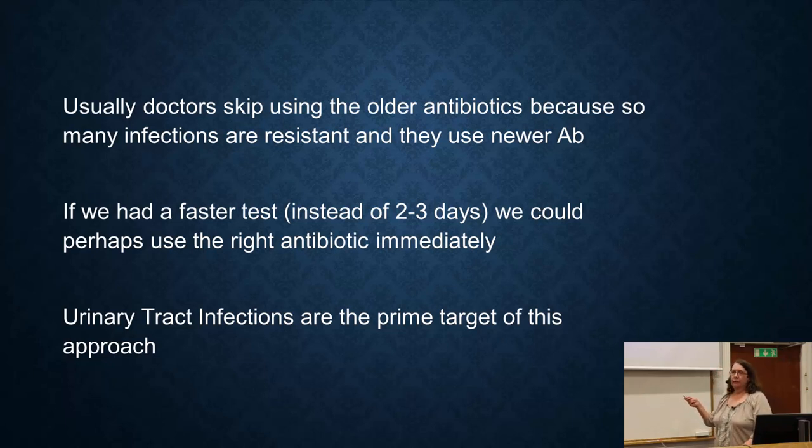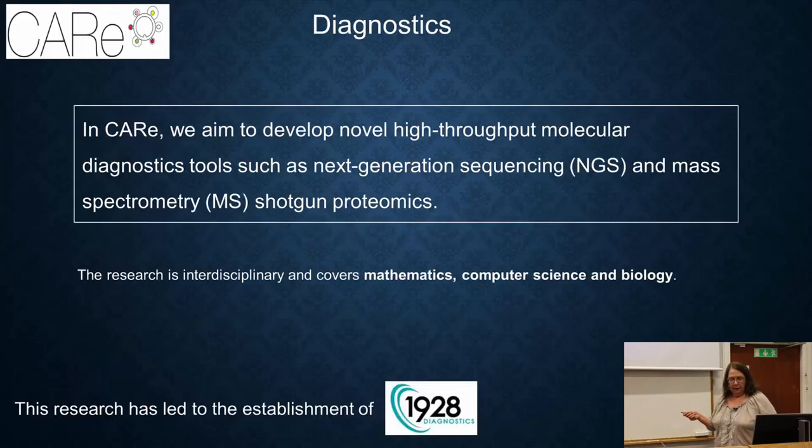For example, urinary tract infections — this is such a common infection that it's the focus of a lot of research right now. I'll give you three examples. First, here locally in Gothenburg, researchers are looking at using DNA sequencing to very quickly identify what bacteria are present and what resistance genes they carry. Right now they can't do it in 30 minutes, but that is one of their aims.